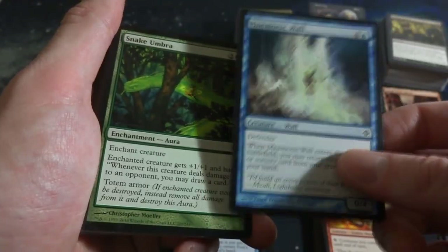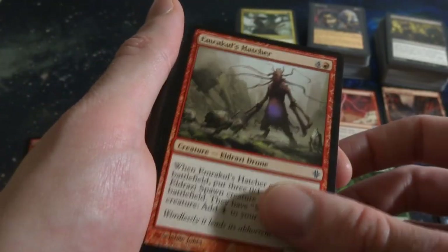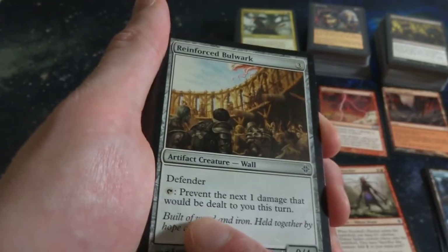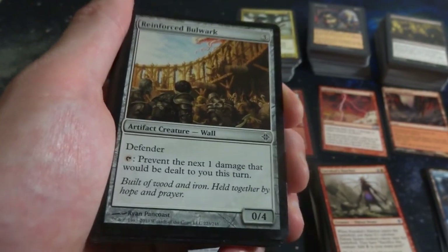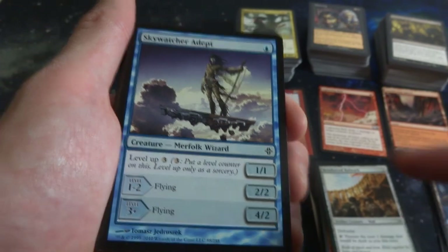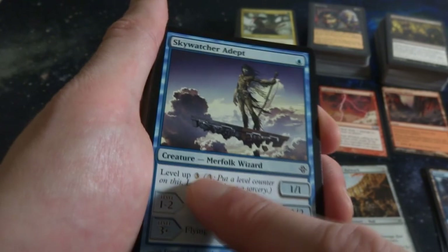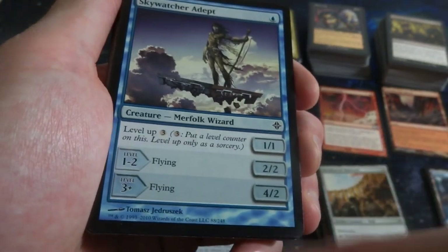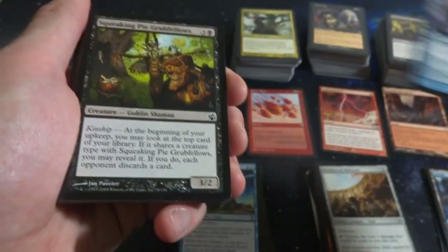Another Mnemonic Wall. Snake Umbra. Immaculate Magistrate's Hatcher. Reinforced Bulwark - three mana, Defender, 0-4. You tap: prevent the next one damage that would be dealt to you this turn. So you can stop some damage a little bit. A lot of cards with Defender. Skywatcher Adept - a one-drop that can become a 4-2 if you keep leveling up. I like how the level-up cost doesn't have a color in it, so any mana of any color. Very cool. And it has flying too - can be a 4-2 with flying.